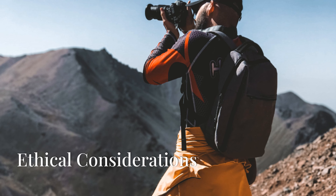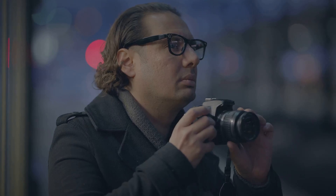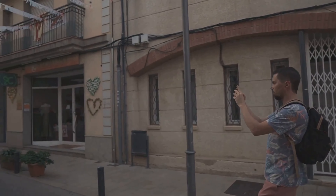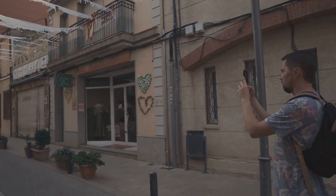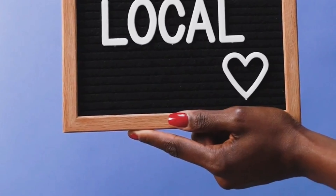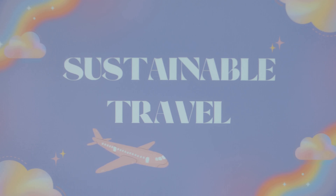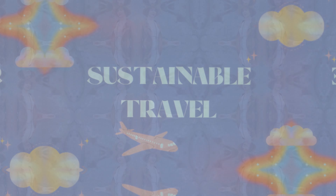Ethical considerations: Consider the ethical implications of your photography. Avoid staging scenes or interfering with local life for the sake of a photo. Be a responsible traveller by supporting local communities and promoting sustainable tourism. Your photos have the power to influence others, so use that power wisely to encourage positive and respectful travel behaviours.